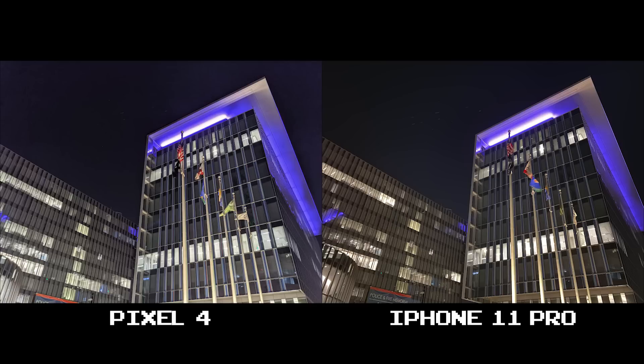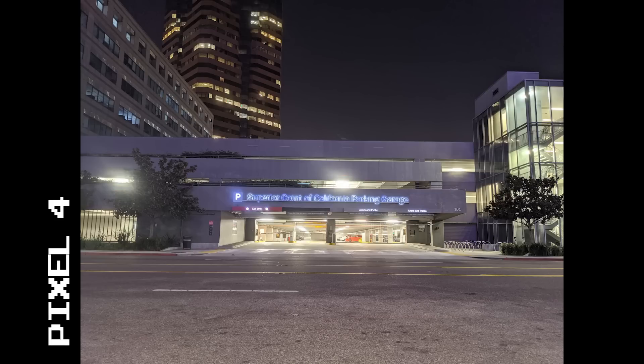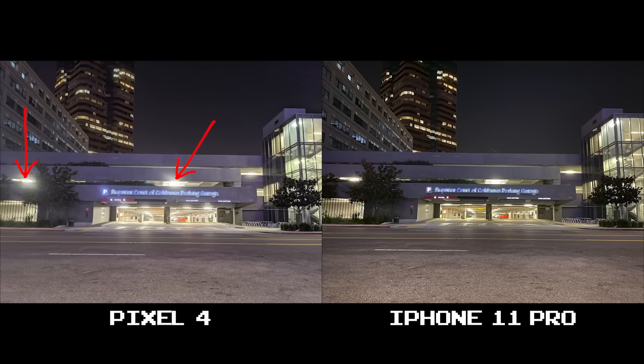If there's one thing that the Pixel 4 needs work on, it's the night sky. My biggest gripe is how noisy it gets compared to the 11 Pro. The rest of the shot might come out great, but if that sky is full of noise I think it ruins the photo overall — you can just see what I can only call splotchy marks everywhere here. In these next couple sets of shots, you're going to see the Pixel 4 overexposing way too much. You can see it in the lights here and here, while the iPhone 11 remains more balanced.